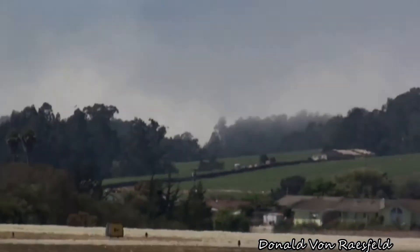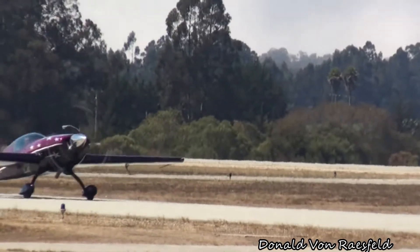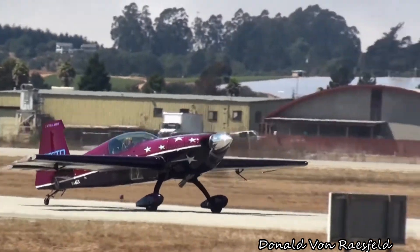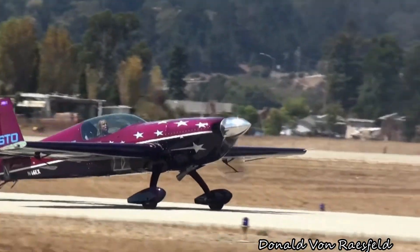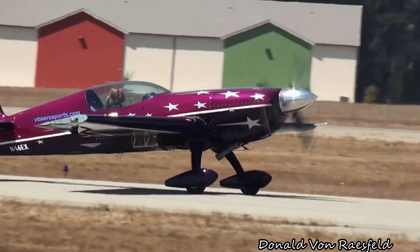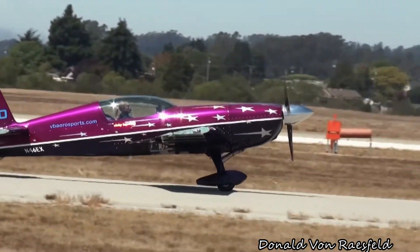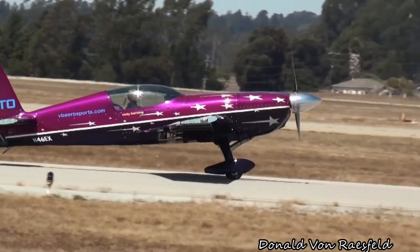On the takeoff leg from Stanton, Texas, folks, that is Jared Flohr — his inaugural performance here at Watsonville. Jared is flying an Extra 300L, very similar to Vickie's aircraft that you see taxiing in front of you with the Festo on the tail. Give Vickie a big wave out there.